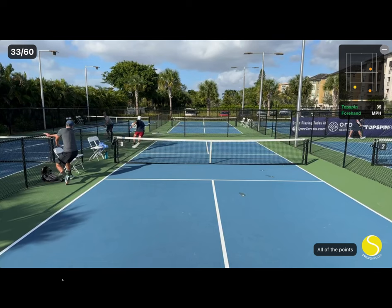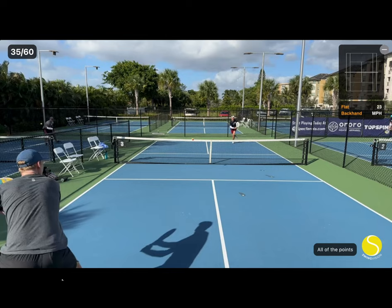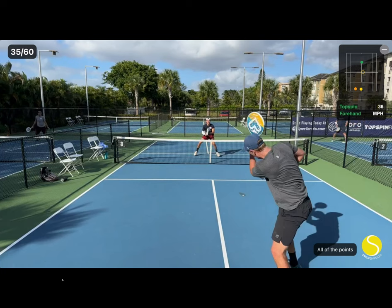He does a nice job defending tough backhand volleys here. On the final shot, my hand actually gets in the way and touches the ball. This is the first time this has ever happened to me.